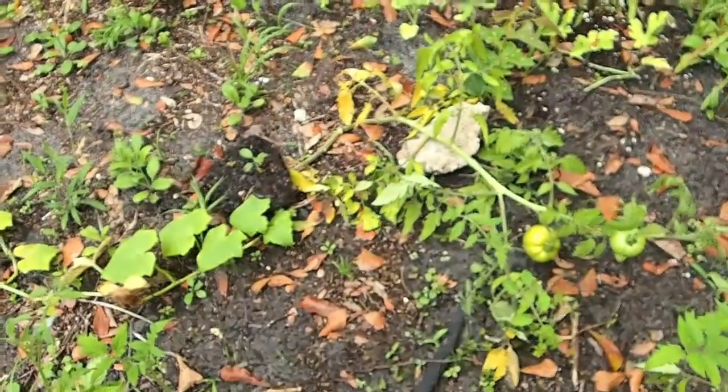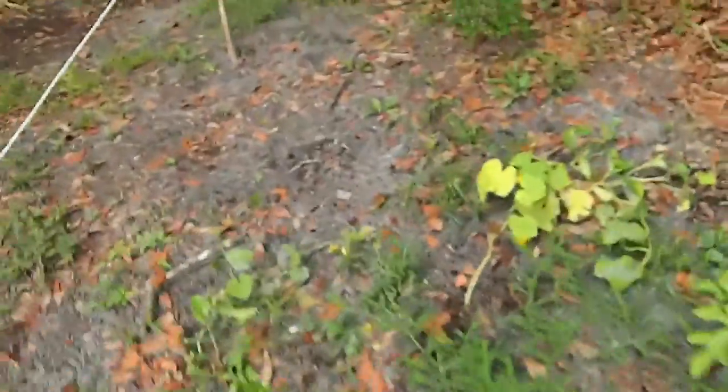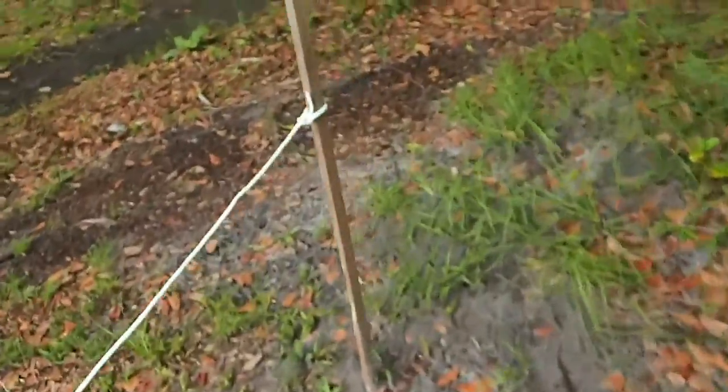Tomatoes are doing pretty good, though. Well, the garden looks good. Let's go see about the flowers.